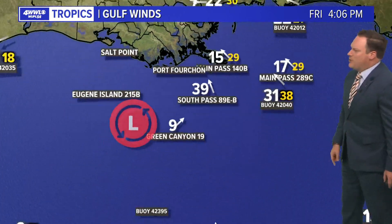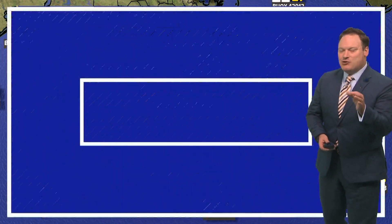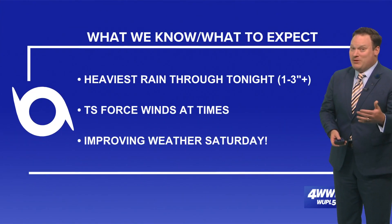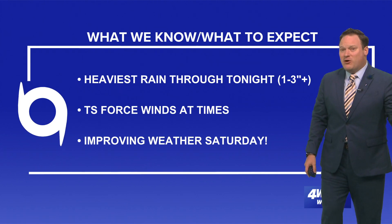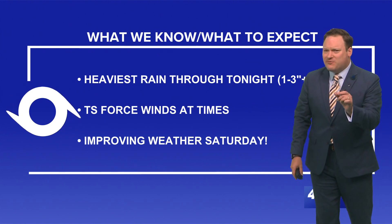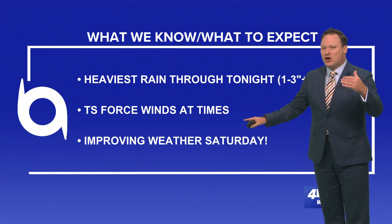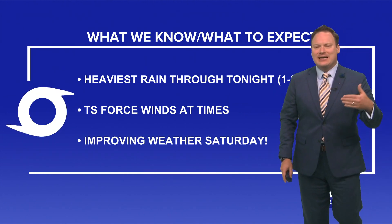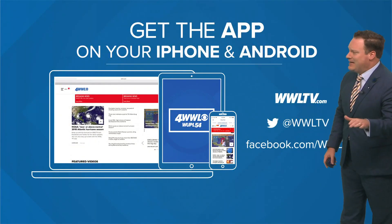38 mile an hour wind gusts from one of our buoys, but notice the winds are fairly light right near the center. You have to go pretty far away from the center to find the strongest winds. No strong winds near the center, no rain near the center — this is not a tropical system and at the moment it's not even a named system. Heaviest rain will continue through the evening and night, but we're only expecting for most of us one to three inches, maybe a few spots a bit higher, with tropical storm force wind gusts at times through the overnight and into early tomorrow, then improving weather for the rest of Saturday.